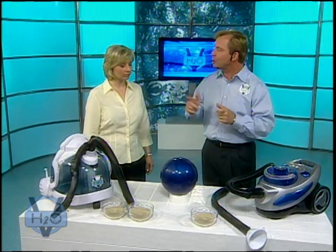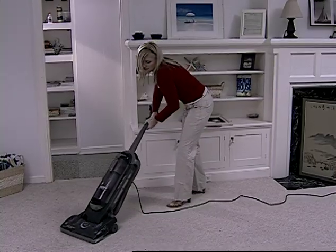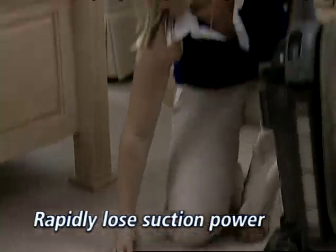Let's do a little test. I'm sure you've seen other vacuums out there try to impress you by picking up objects like bowling balls, steel vaults, or even small cars. But the truth is, almost all conventional vacuums have about the same amount of suction power when they have empty vacuum bags and clean filters. The real problem is that they rapidly lose suction power as they start to fill with dirt and dust.